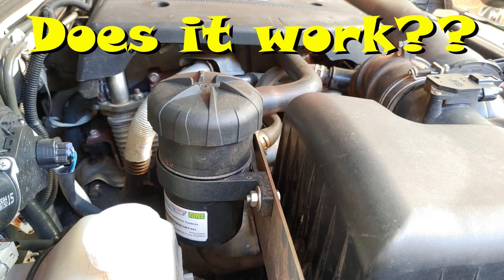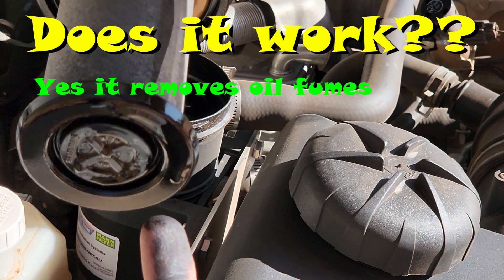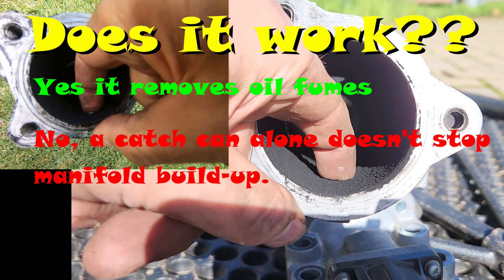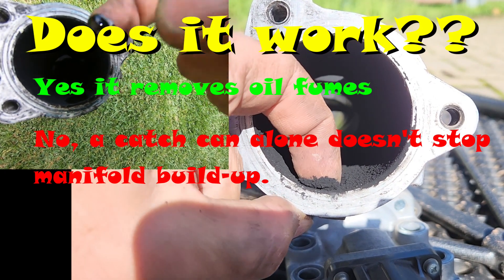So does the ProVent 200 catch can work? Well, yes and no. Yes, it definitely collects oil, which is a good thing. But unfortunately no, the catch can on its own isn't enough to stop the manifold build-ups. You're probably as disappointed as I am about that, but unfortunately that's the reality. I've spent $300 on a catch can which doesn't seem to actually nail the problem completely.